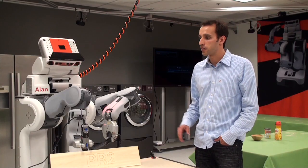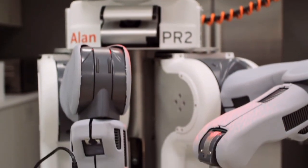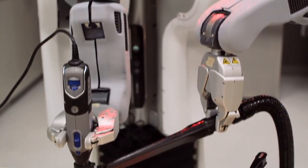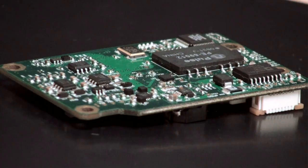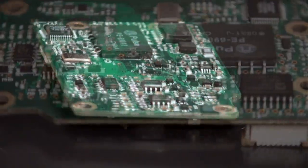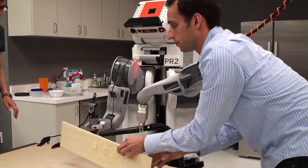One thing we are particularly interested in is bringing the cost down of a robot like the PR2 — for example, the arms. Things that make up the cost are very high precision motors and encoders on the arms. Bosch has a major business in the automotive industry and through that has developed sensing technologies such as low-cost accelerometers and gyroscopes. What we propose for the PR2 Beta program is to transfer some of those technologies to the robotics community and specifically to the PR2.